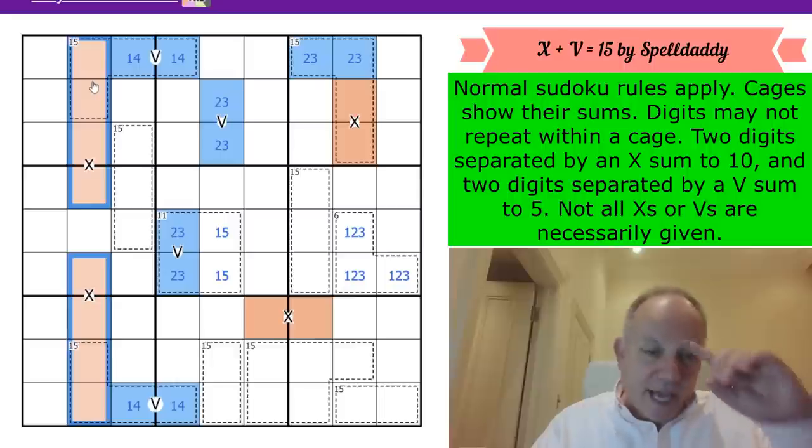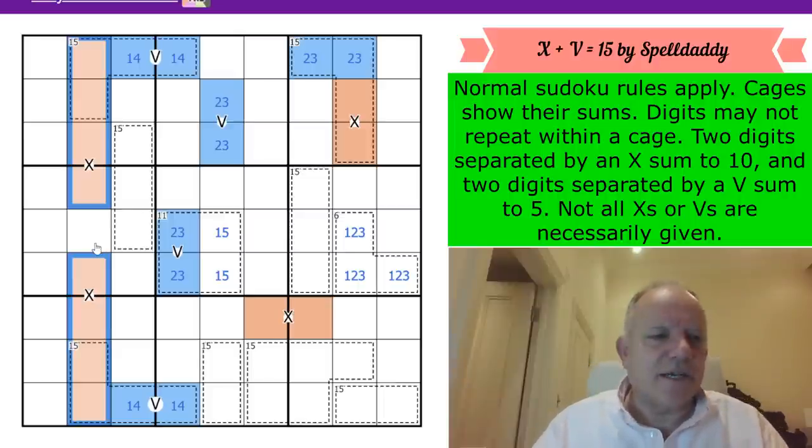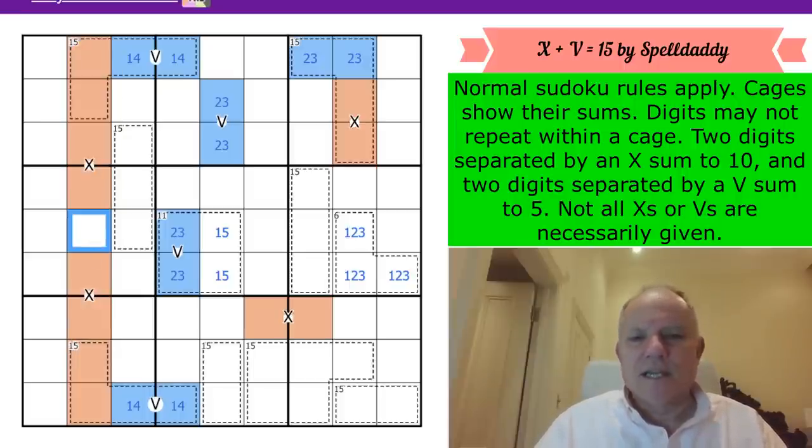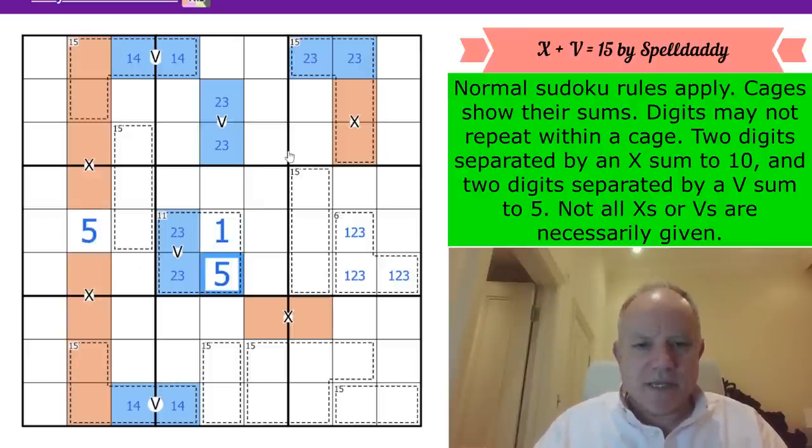We've got four double-cell dominoes that are all X's. Four times 10 is 40, and 45 is the secret total of every row, box, and column in sudoku. So column 2 totals 45; we know there's 40 in the orange digits, and we can place our first digit - a 5 - right there. That makes a 1,5 pair, and that can't be a 1.